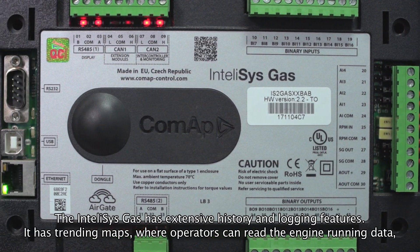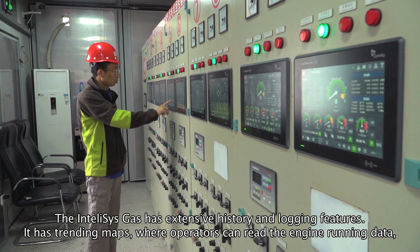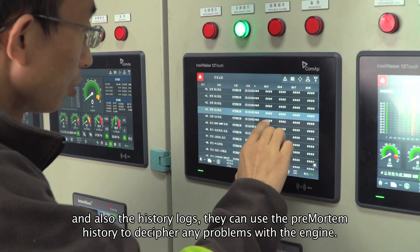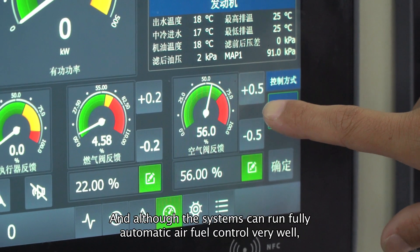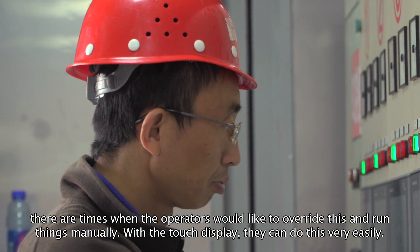The IntelliSys Gas has extensive history and logging features. It has trending maps where operators can read the engine running data, and also the history logs. They can use the pre-mortem history to decipher any problems with the engine. And although the systems can run fully automatic air-fuel ratio control very well, there are times when the operators would like to override this and run things manually. With the touch display, they can do this very easily.